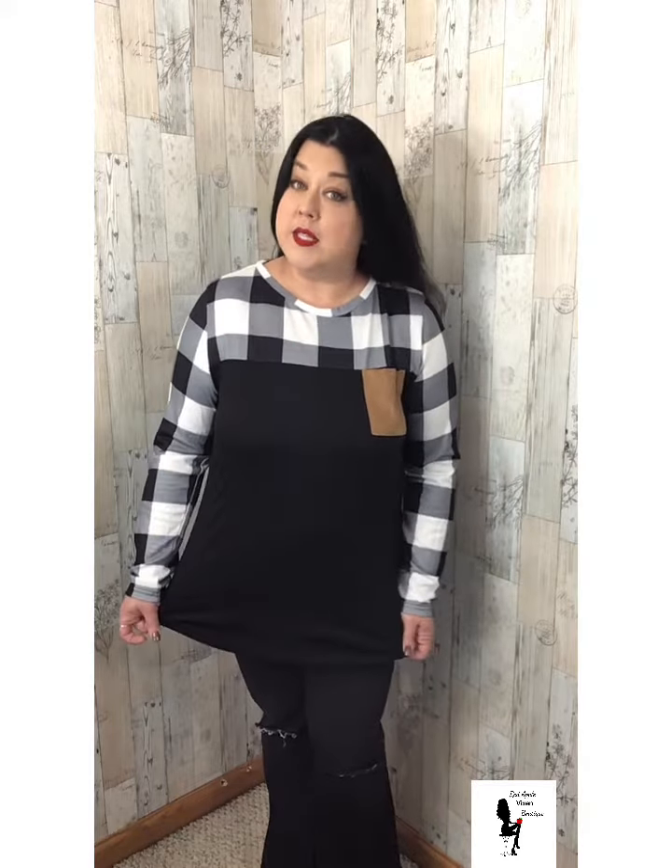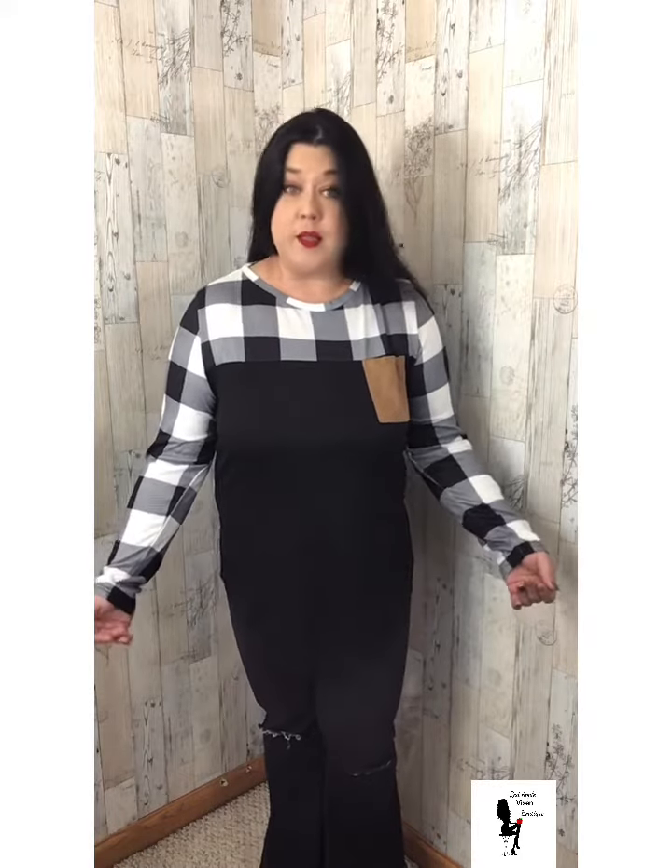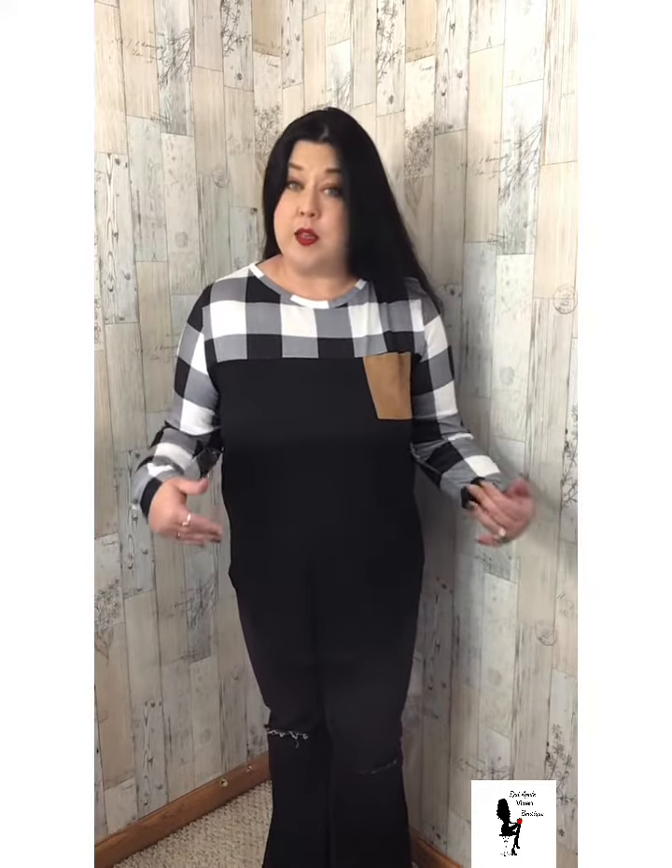You can totally find this at redapplevixen.com in the top section. Large and 2XL available. You can size down if you like the more fitted look. Cute top — get it before it's gone.